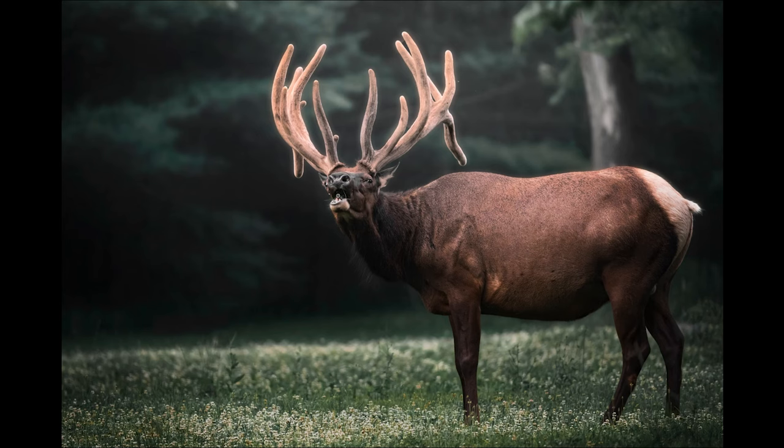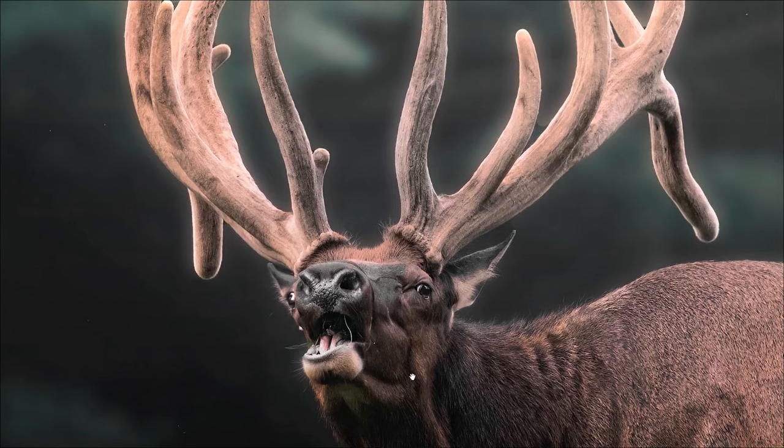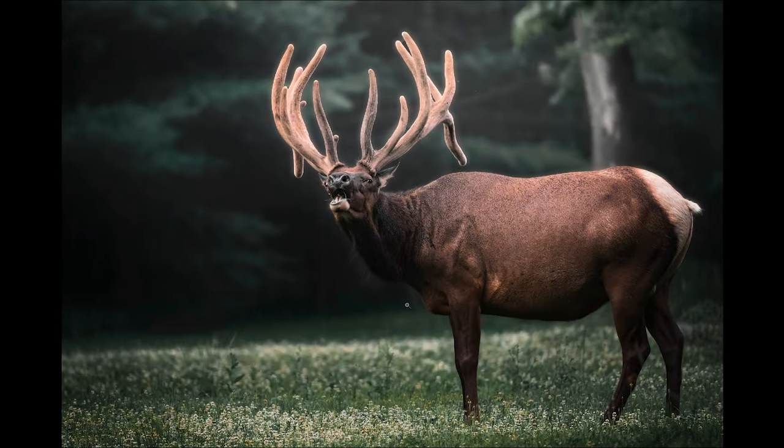With my eye on the viewfinder, finger on the trigger, I waited — he was chewing, looked up at me, made this face, and I got the shot. You can see the little flies around him, the grass in his mouth, and the photo is tack sharp. I couldn't be happier with it. Let me know in the comments below which is your favorite photo, and if you want to learn how to edit photos this way, you can watch this video next.